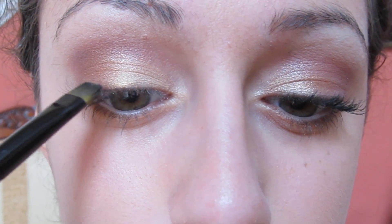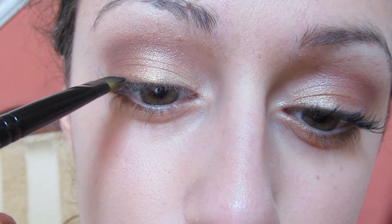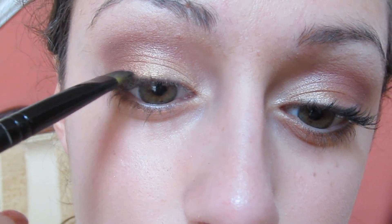Since the eye look is kind of bold, I decided to just keep it simple with the eyeliner by opting for some black eyeshadow and just using my eyeliner brush to apply it. You can even use gel if you're in the mood.